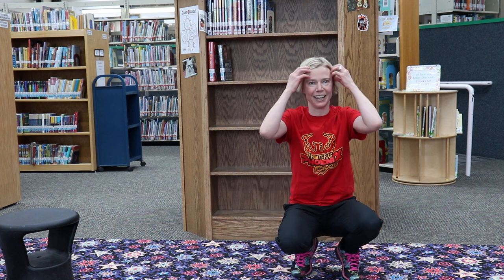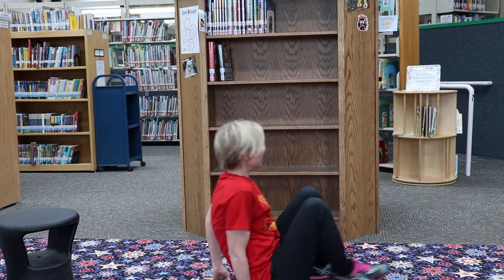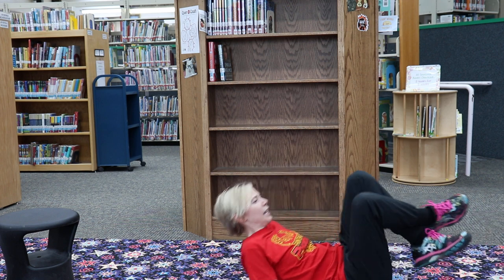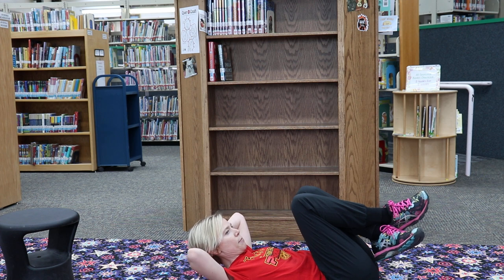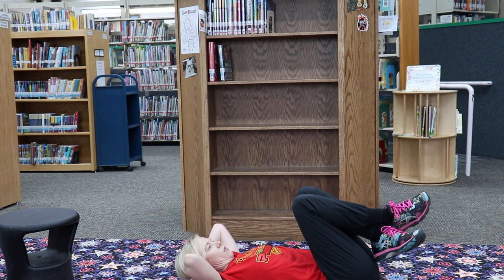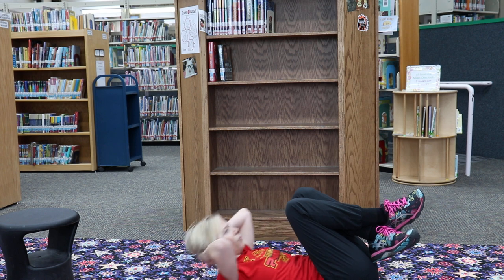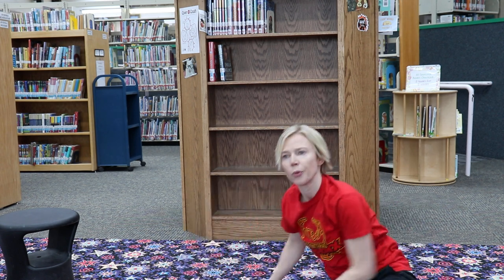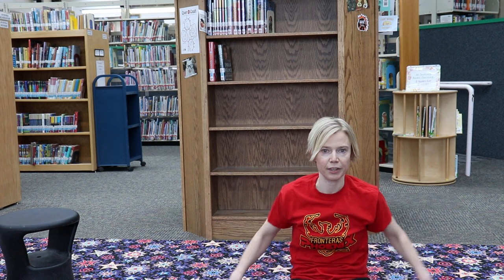Well done! Let's move on with some crunches. Take a seat on the floor, roll back - I like to cross my ankles in front of me and put my hands behind my head. We'll do five of these. Ready? Let's crunch it out: one, two, three, four, five! Good job! I hope you could feel that right in your belly.